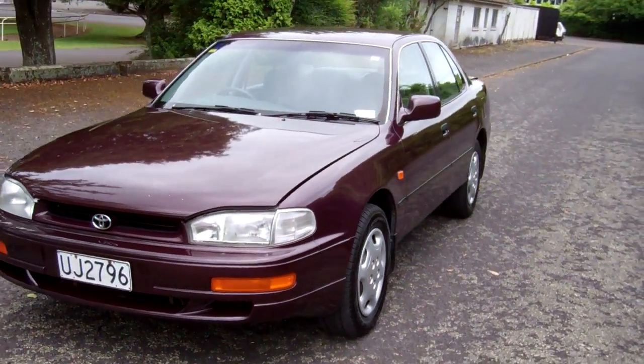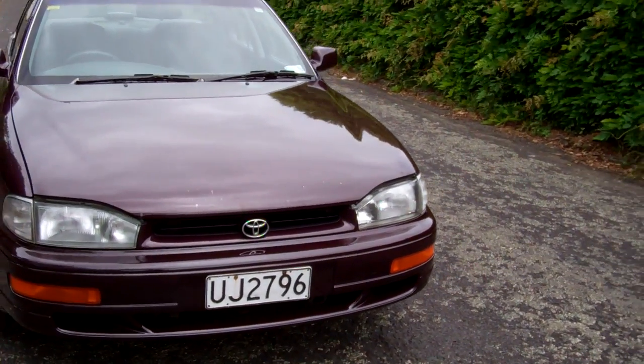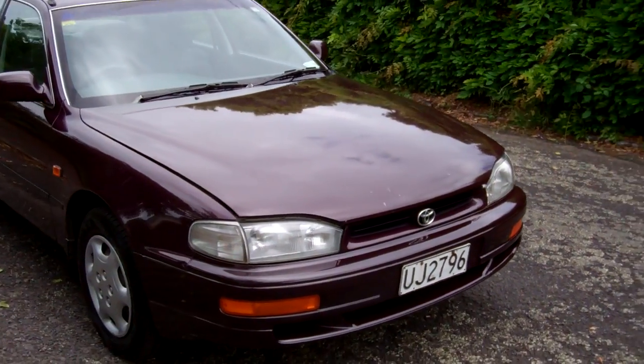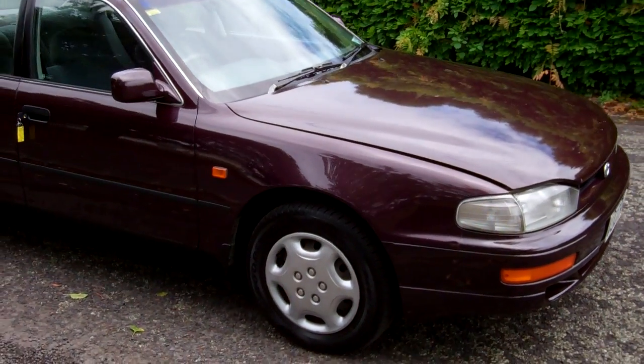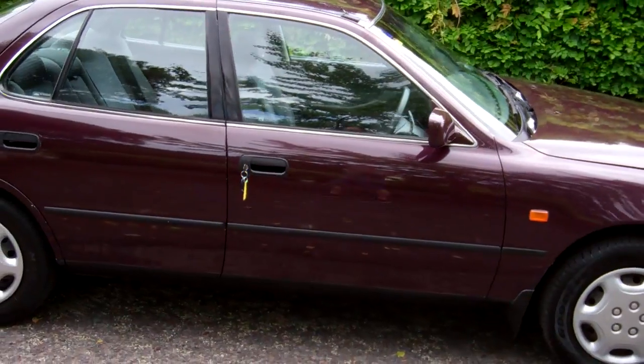Hi, this is Dan from Cash4Cars. What you're looking at is our latest vehicle to go on the internet in an auction. This is a 1996 Toyota Camry, GL sedan, Kiwi New — very popular cars, these.